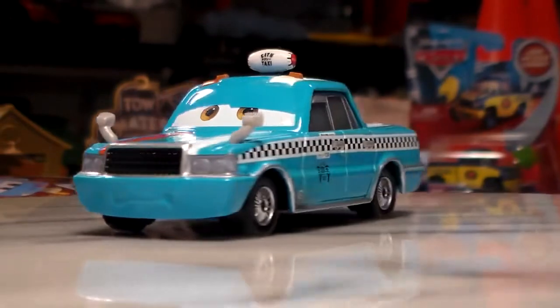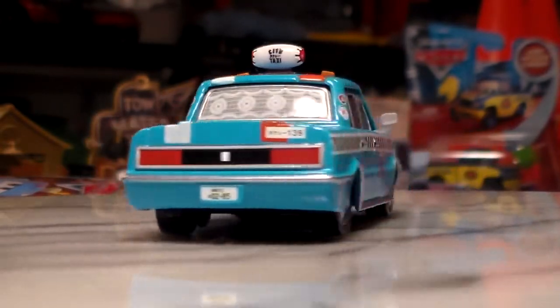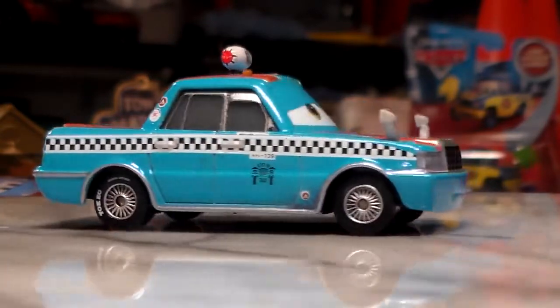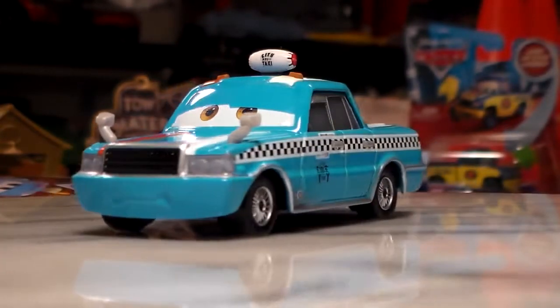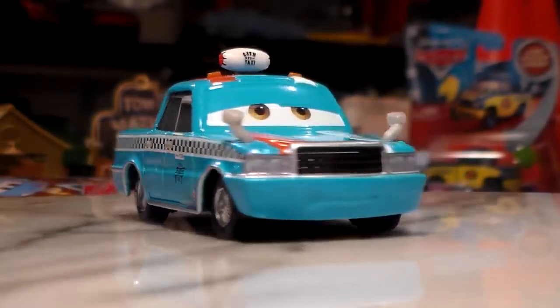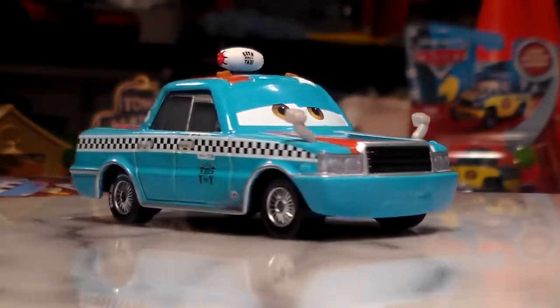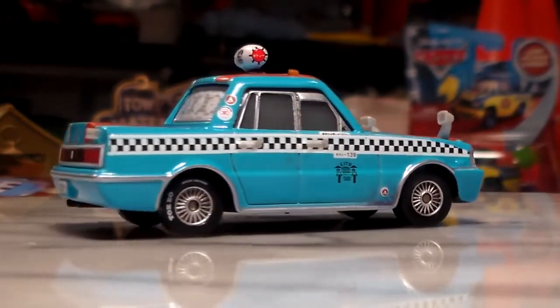Here is this awesome taxi on the turntable. He's got checkerboard designs, advertisements in Japanese, numbers, logos — you name it. If it would be on a taxi in real life, then he does have it.